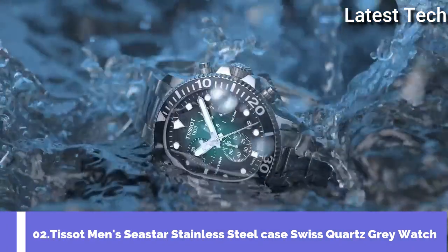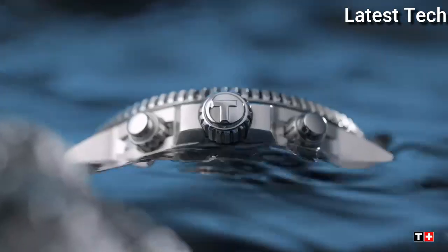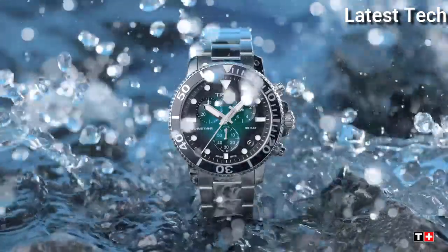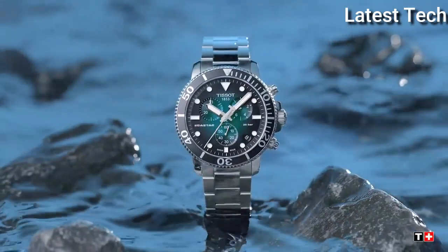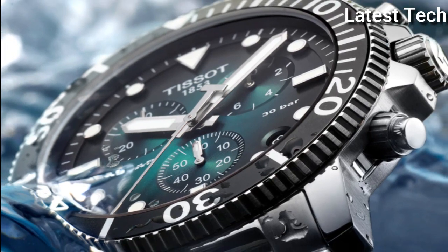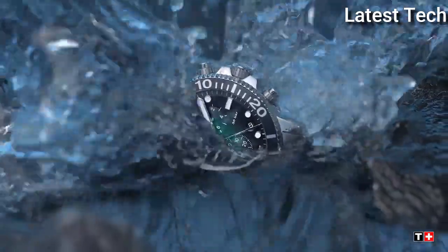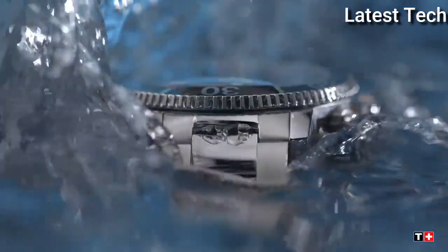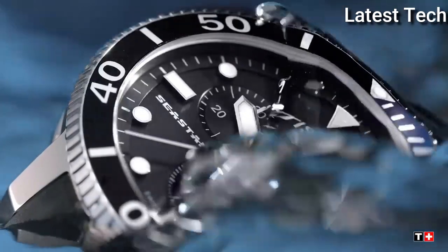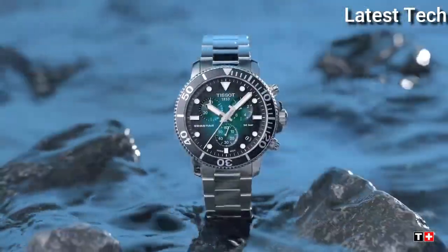Number 2: Tissot Men's Seastar Stainless Steel Case Swiss Quartz Gray Watch. The Tissot Seastar 1000 chronograph is the instinctive choice for water sports lovers. Its impressive water resistance up to a pressure of 30 bar, 300 meters, is combined with the energy of a Swiss-made quartz movement, and features all the elements required in a useful instrument: screw-down crown and case back, unidirectional steel bezel with aluminium ring, and highly luminescent material for excellent readability in the dark.